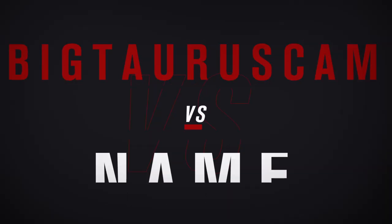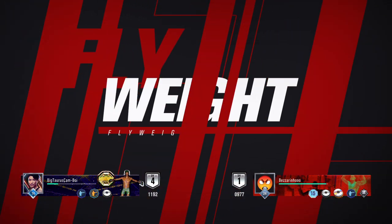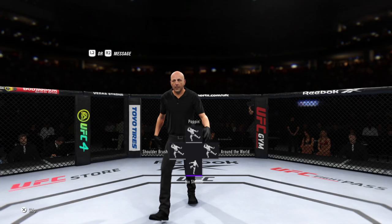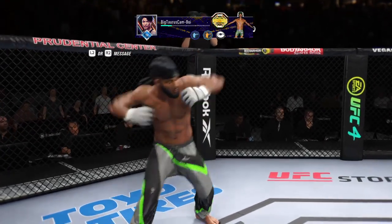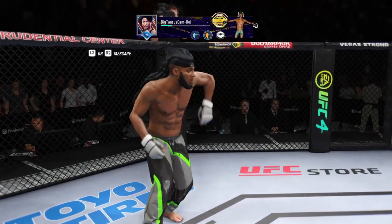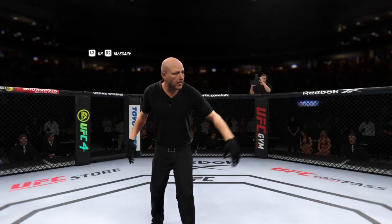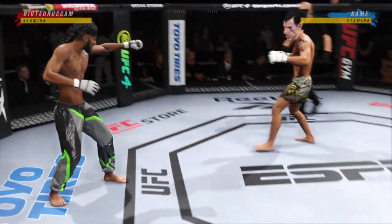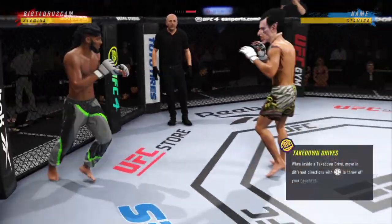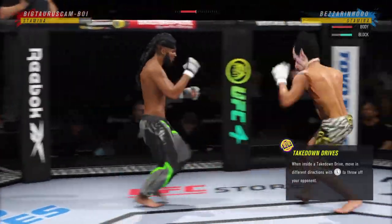All right, coming up next, it's a UFC flyweight division match-up. You ready? All right, so here we go with round one. It seems to be a situation in which he wants to do everything in his power to keep this fight on the feet. He'd appear to have a lot of advantages at distance. We'll see if he can get it done tonight.